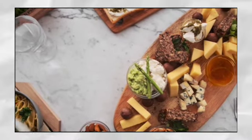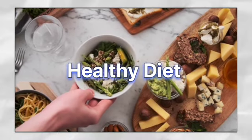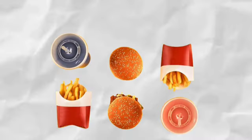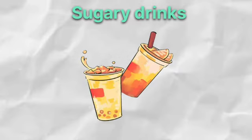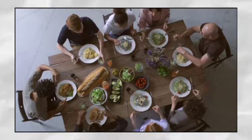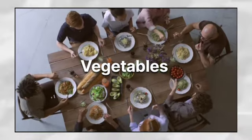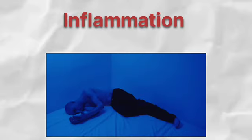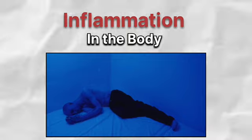One of the most important things you can do is to eat a healthy diet. This means choosing foods that are rich in nutrients and antioxidants and avoiding processed foods and sugary drinks. Eating a diet rich in fruits, vegetables, whole grains, and lean proteins can help to reduce inflammation in the body, which is a key risk factor for cancer.